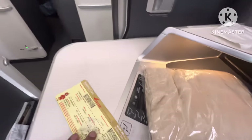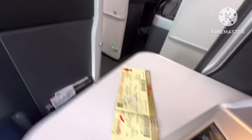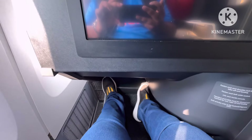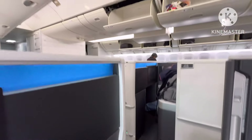There's a tray table — controls for the chair — they become a flatbed. This is the in-seat entertainment. It's so nice! I'm 6'2" and there's enough room. Two windows — good enough. It's damn good!